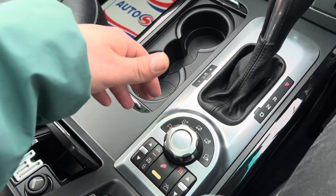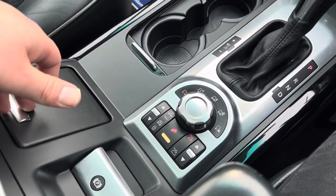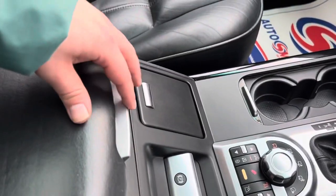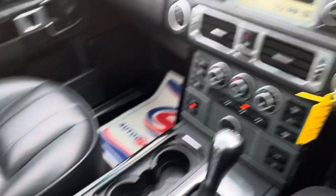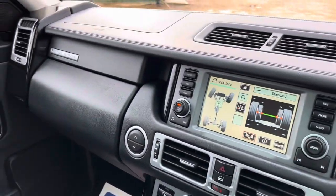There's an automatic gearbox with terrain modes, suspension settings, low and high range gears, and an electric handbrake. You've also got a cigarette lighter, ashtray, and cup holders. The armrest opens two ways — push it down to open the first section, pull it up to open the second section with a lot more storage space inside.